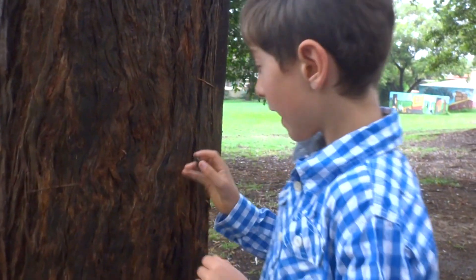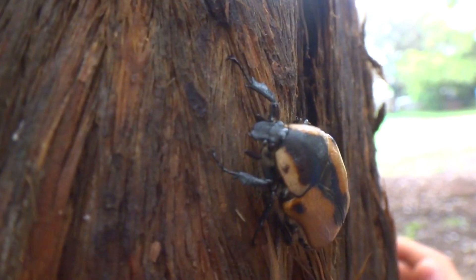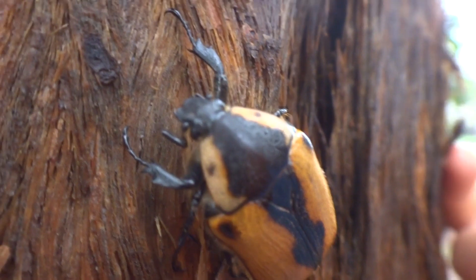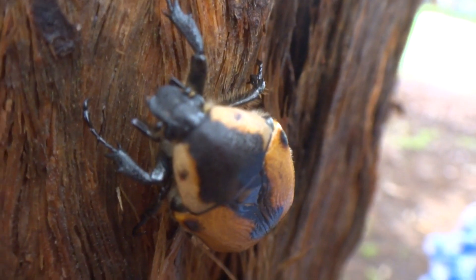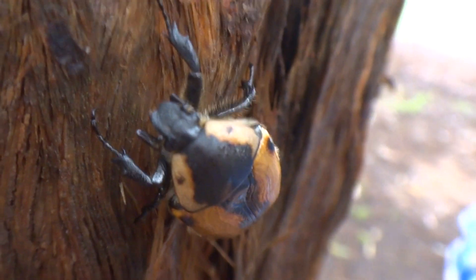And they lay the eggs in damp rotting or rotting debris. And when the eggs hatch, they feed on the rotting wood. And until they're ready to pupate, they'll construct their pupae from mud and rotting debris.